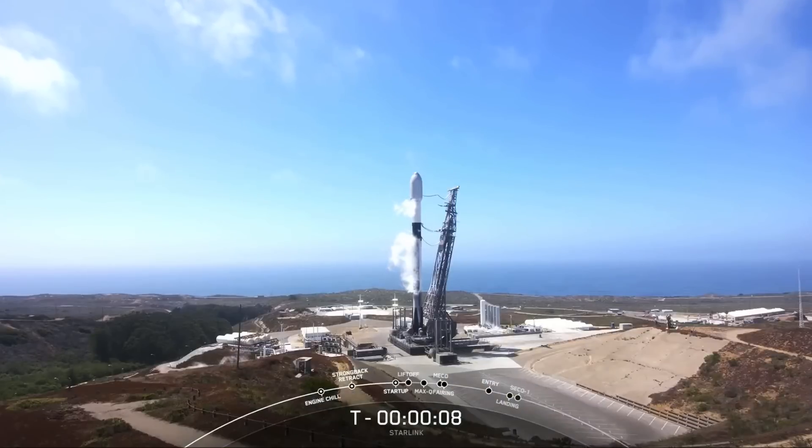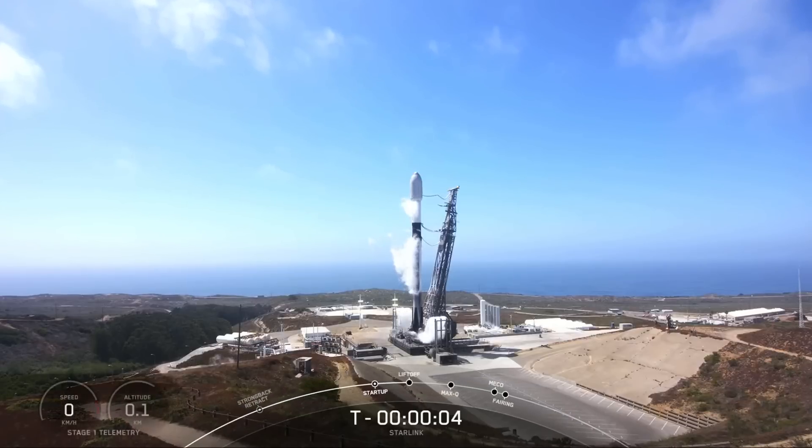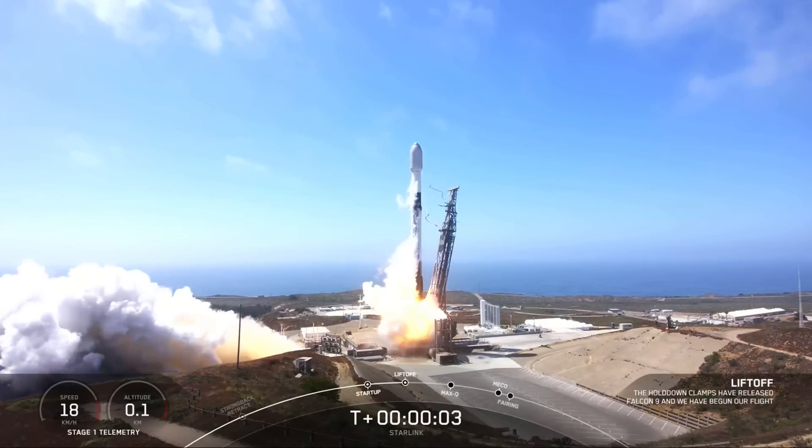9, 8, 7, 6, 5, 4, 3, 2, 1, ignition. Liftoff of the Falcon 9.